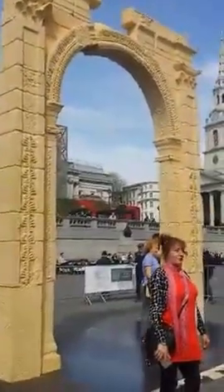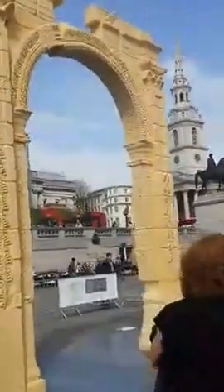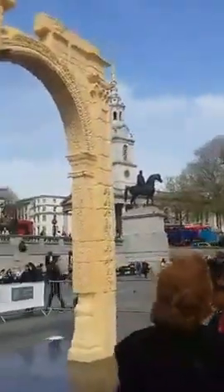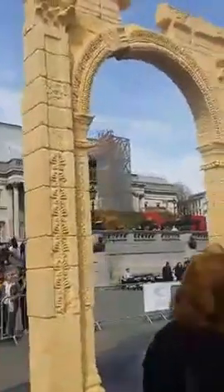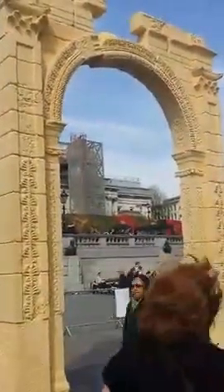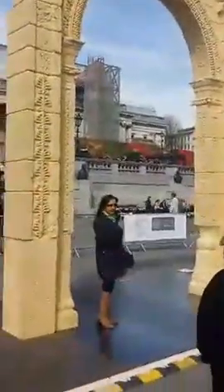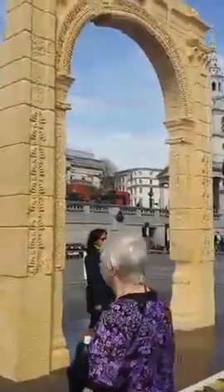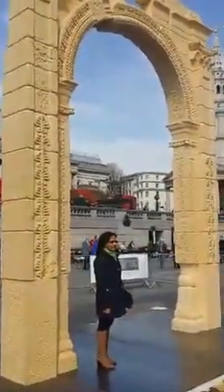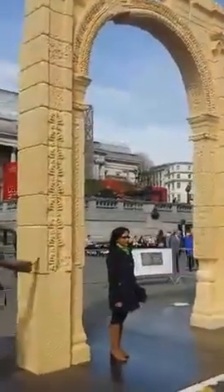The Institute of Digital Archaeology has helped to put this project together with something called the Museum of the Future. I feel quite emotional standing here, actually. I know it's just a 3D printed replica, but this is my doorstep here in London — I never thought I'd get to go to Syria or Palmyra. This arch forms the entrance to a colonnade, so this is two-thirds to scale, meaning it would have been a third bigger than this.